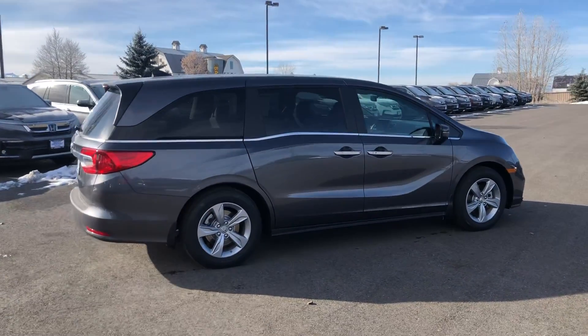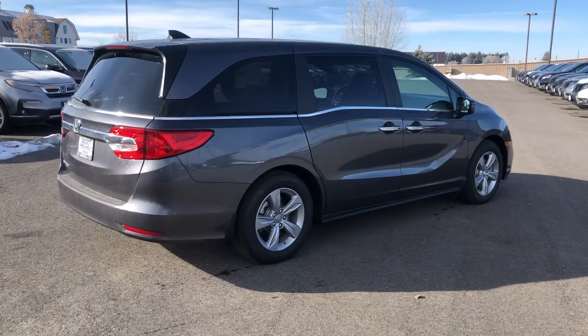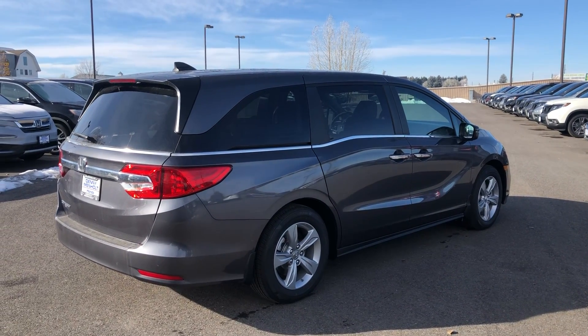I'm going to shoot this video over to you and then I'll give you a call a little bit later. Look forward to sharing this vehicle with you and the figures. Thank you very much. Talk to you later, Sophie.